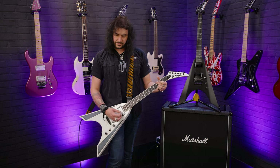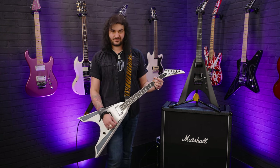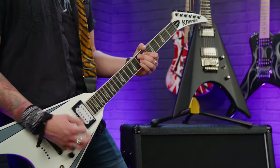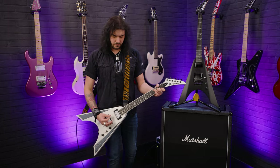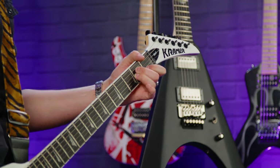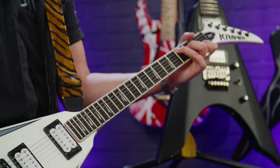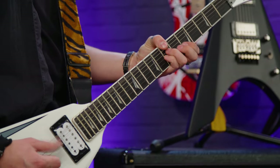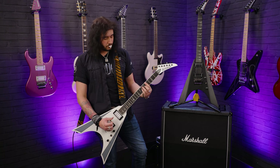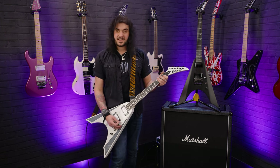Bridge pickup now? It's still got some grit there, hasn't it? I can pick up the bridge — the Adrenaline at Seymour Duncan. Cool though. So that's the clean sounds on this Night V.